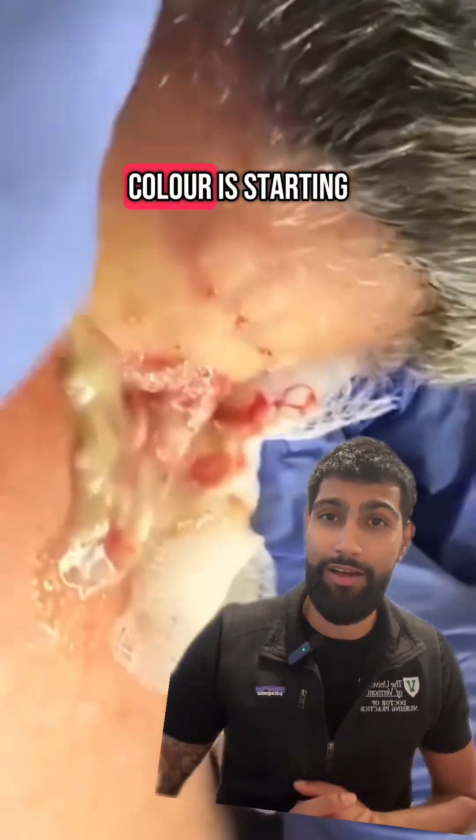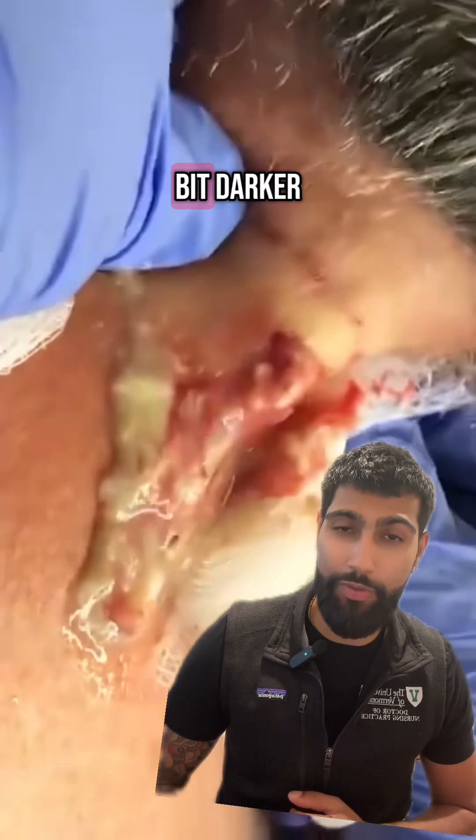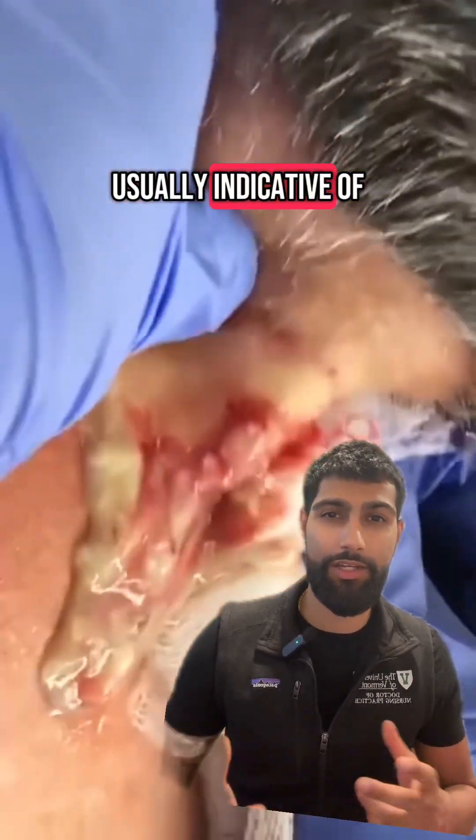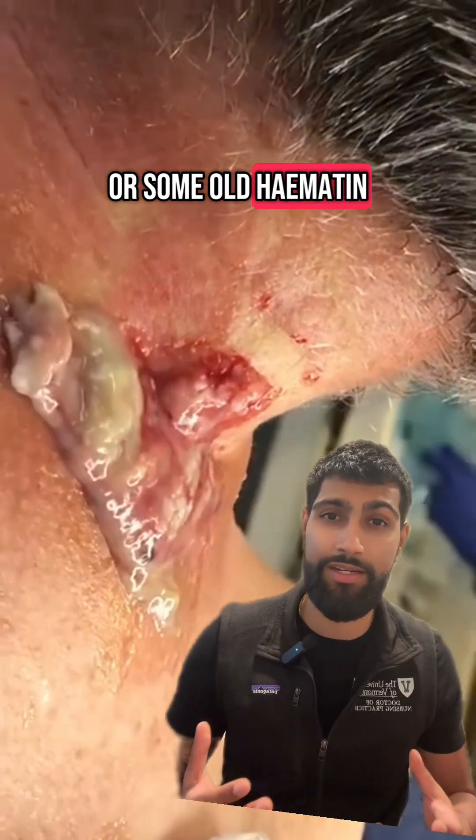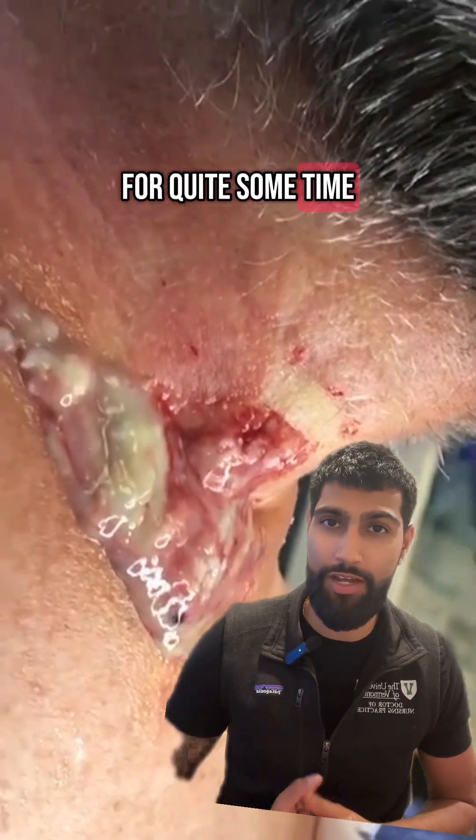You can kind of see that the color is starting to change a bit here, getting a little bit darker — usually indicative of some oxidized proteins or some old hematin that might have just been festering in that cavity for quite some time.